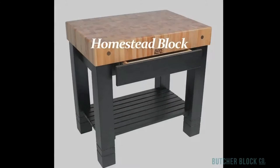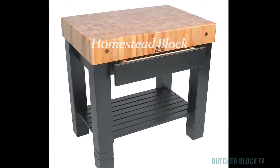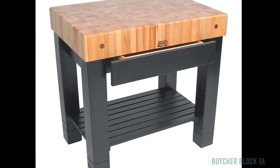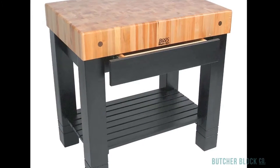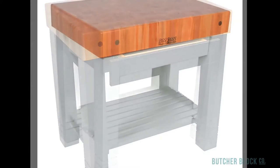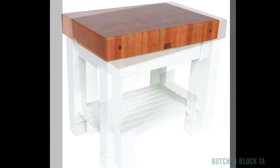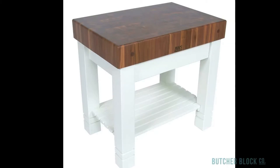The homestead block is 3 feet long and 2 feet wide. It functions as a kitchen workstation or as a serving table. It features a 5-inch thick butcher block, notched maple legs, a slatted shelf, and a hidden utensil drawer. Pick one of 13 colors for the base of your homestead, or choose a cherry or walnut block on a base painted alabaster white.